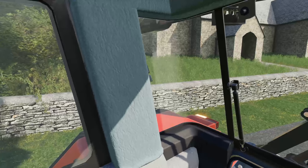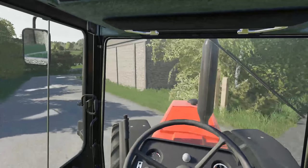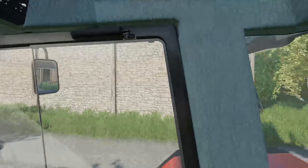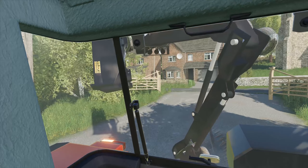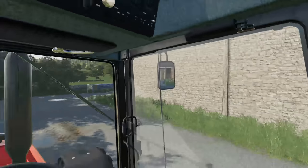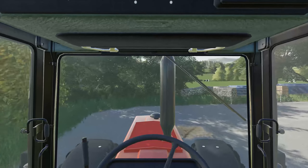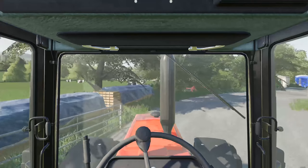This is a Case 1255 — it's an absolute brute of a machine. It's actually in immaculate condition; it was recently refurbished, hence the reason the paintwork is looking fantastic. It's been kept out and looked after very, very well, so I am delighted to have taken ownership of it. It's pretty much going to stay on the hedge cutter the whole time because like I said we've got a lot of work coming in.